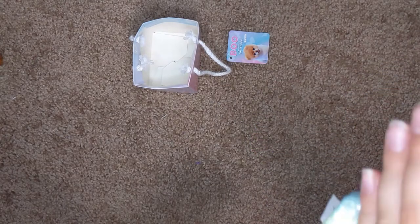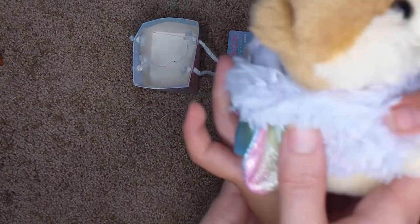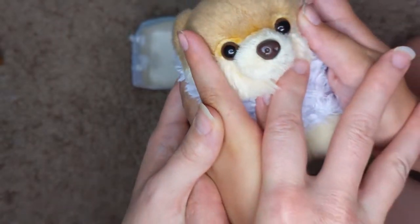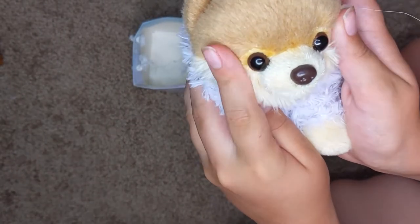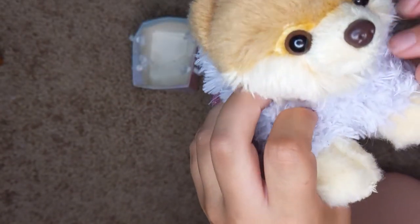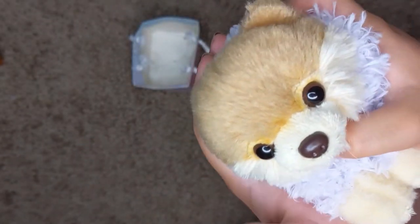My favorite kind of dog is a Pomeranian, which is cool because it is a Pomeranian and it is really cute. I named it Pom Pom. I don't care if you think it's a boy or a girl — I honestly think it's a girl so I call it a she, but you can call it a boy if you want.